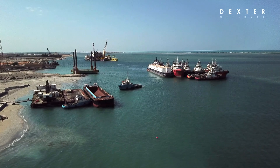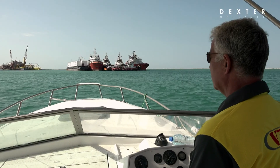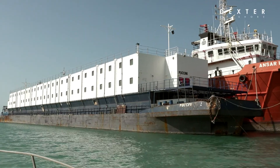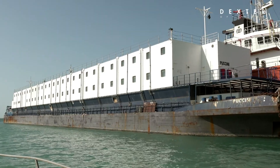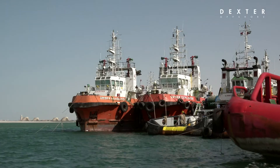All vessels are securely moored with heavy anchor gravity blocks, chains and mooring lines in a sheltered area, protected from swell and currents. Whether vessels are fully manned, partially manned or even unmanned, the setup is in full compliance with local rules and regulations.